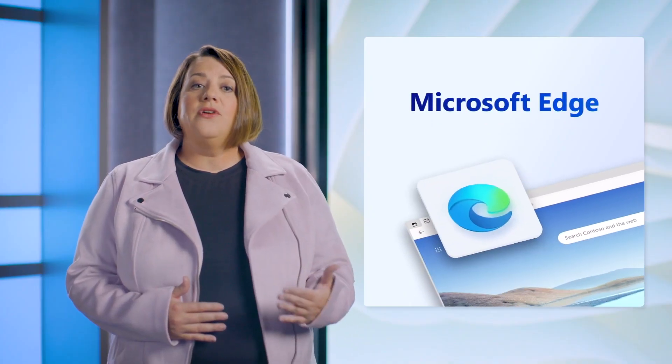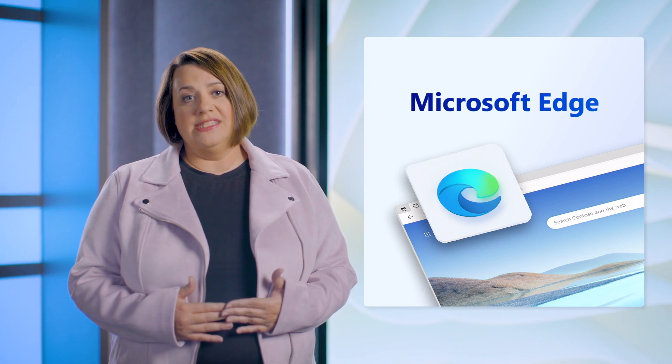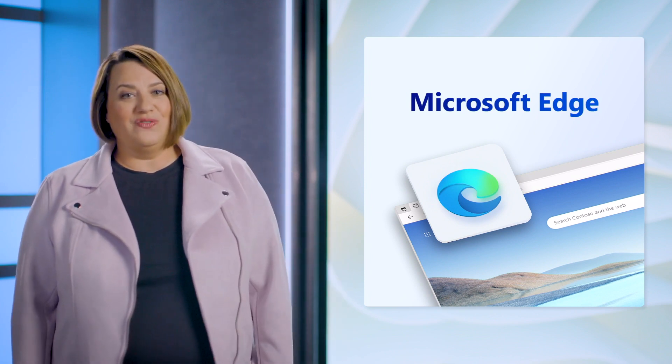Hi, my name is Colleen Williams, and I'm a Principal PM on the Microsoft Edge team. Today, I'm going to share how Edge empowers your workforce to connect in new ways, as well as simplify and manage their day. I'll also cover the newest security implementations and management updates based on your feedback.